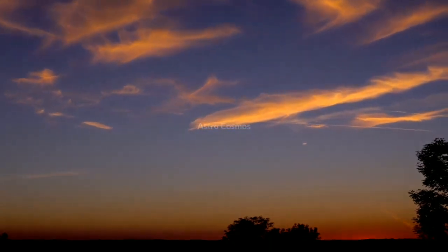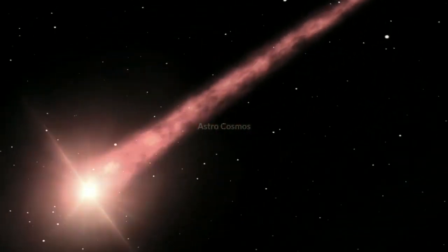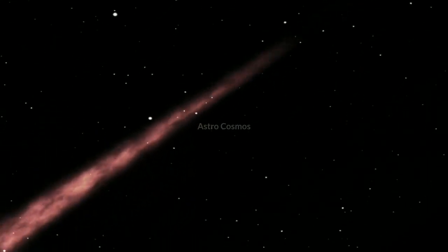Find a scheduled viewing spot away from the city lights. Once at a venue, your eyes may take 15 to 20 minutes to get used to the dark. Don't worry — you can even see it from your house rooftop; you just need to switch off all the lights there.